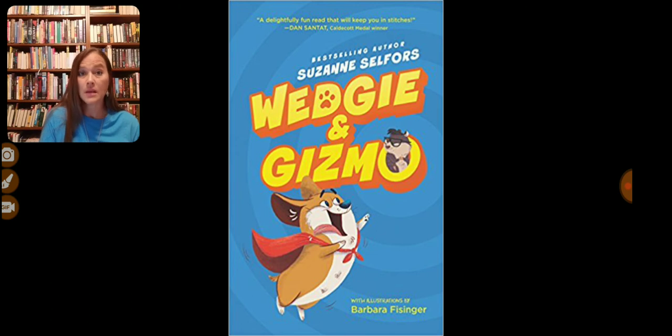The guinea pig who comes into the family believes that he is an evil genius and he is masterminding everything. The corgi puppy is called Wedgie — that's the puppy dog — and he just loves everybody. He's hyper, he's everywhere, he's scattered, and he's just a puppy, just like a puppy would be. It was really cute to see them learn to deal with each other and grow as little characters throughout the book.